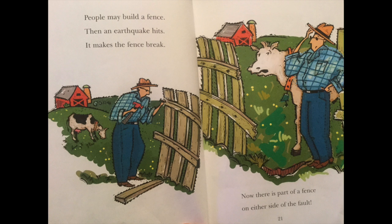People may build a fence. Then an earthquake hits. It makes the fence break. Now there is part of a fence on either side of the fault.